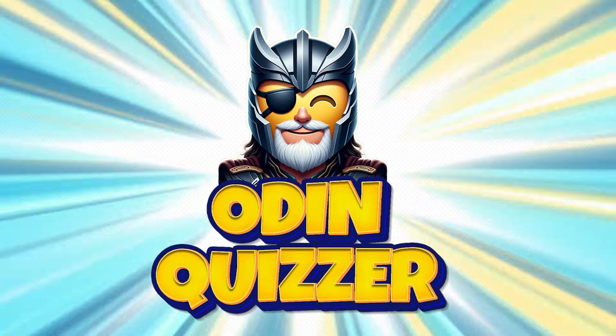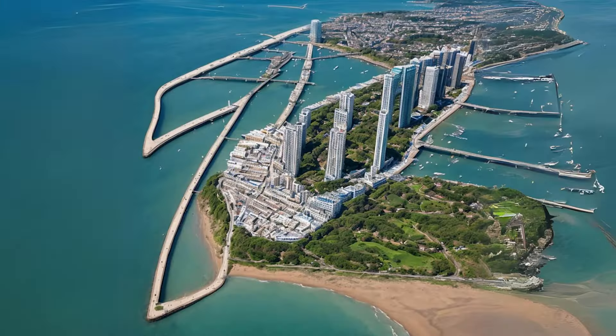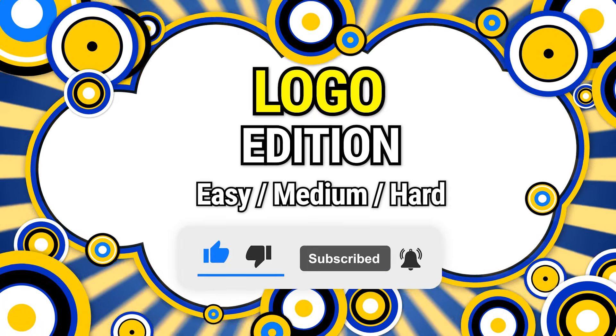Hey, hey, welcome back to the Quizzer Odin. It's time to test your eyes and observation skills with our 30 New Puzzles at 3 Difficulty Levels Today Logo Edition. If you're ready, subscribe to the channel and start with some easy questions first.